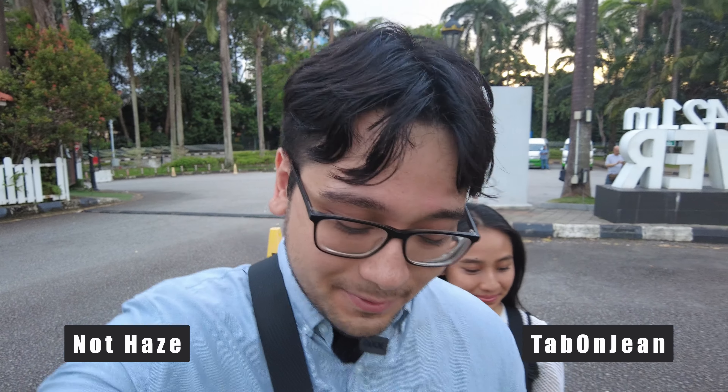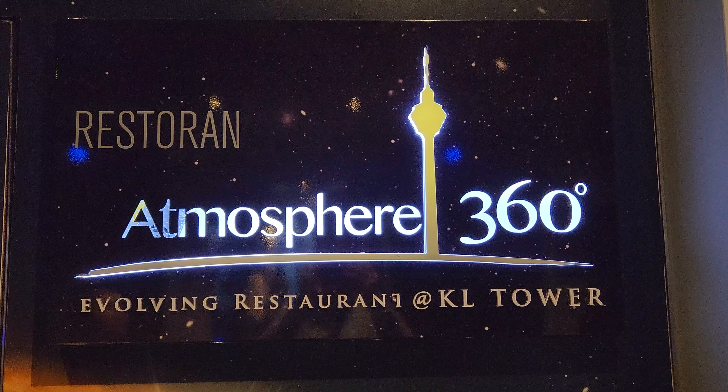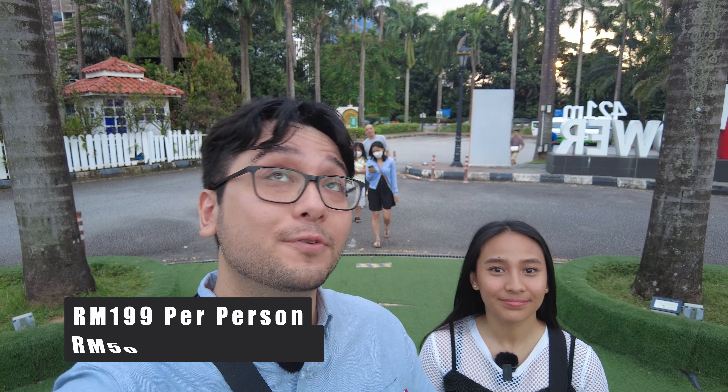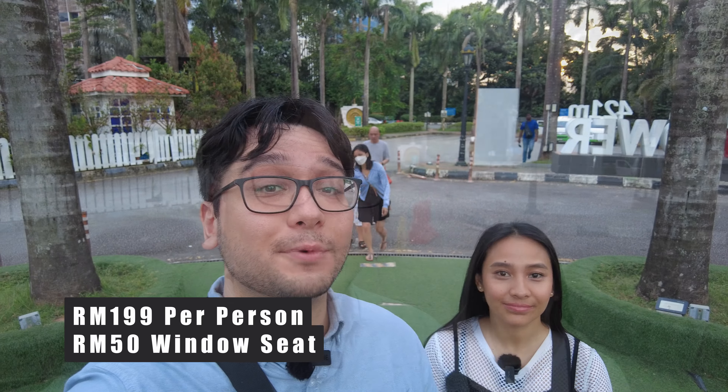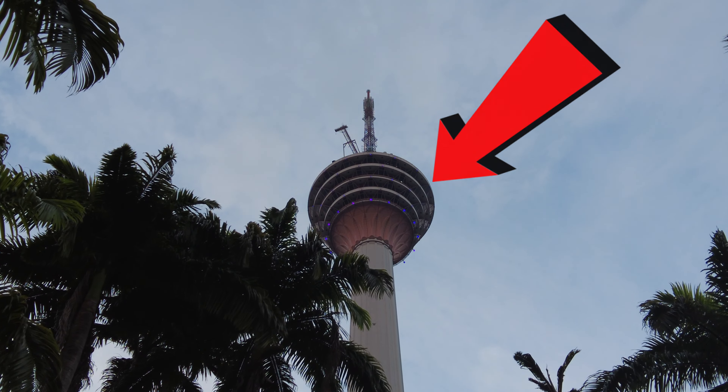In front of KL Towers, we're here for dinner at Atmosphere 360. The price is 200 RM a person, plus 48 RM if you want a seat next to the window. You probably want a window seat because you're going to be eating dinner right up there looking out. We have no idea how good the food is, so we're going to find out.